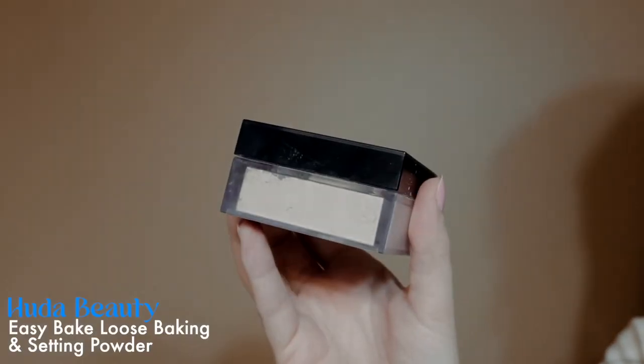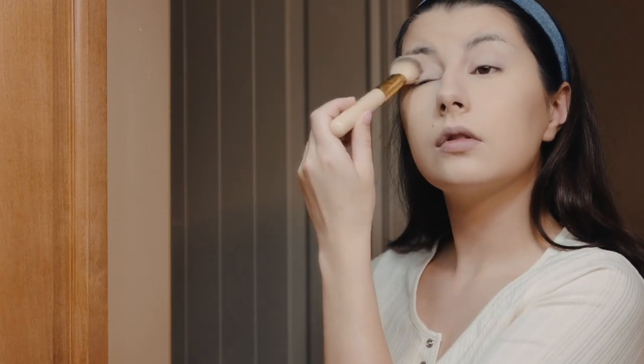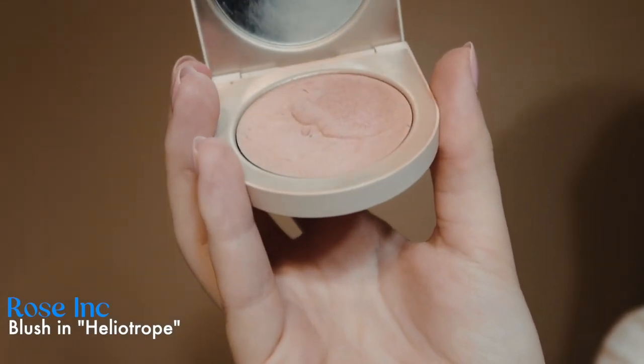Once I'm done I just wipe any excess foundation and concealer off. I use the Huda Beauty baking powder — I really love this stuff, it gives a super airbrushed kind of feel to the face and is very mattifying. Then I go in with the rose ink blush. I love this blush because it feels kind of like a highlight as well — it has a nice glittery texture — so I add that all over my face, my nose, and everything.